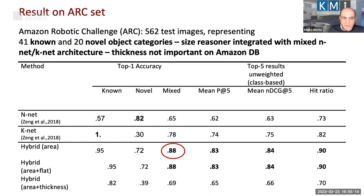We also did better on the Amazon Robotic Challenge, primarily because it's a much easier challenge. With the test images we achieved 88 percent performance compared to 78 percent on the mixed set of new and known objects.